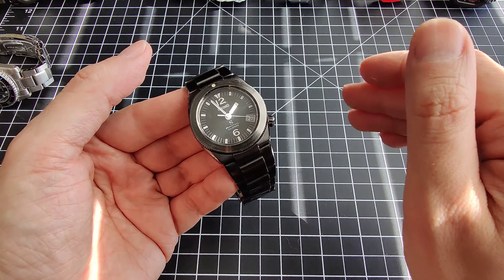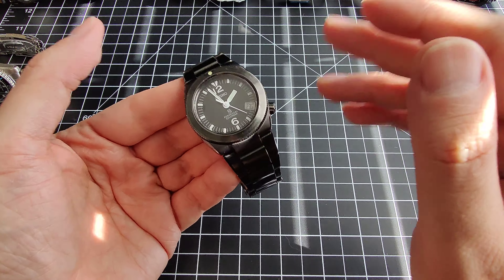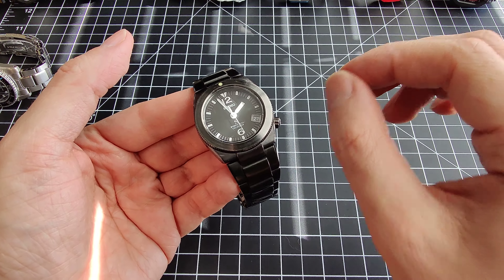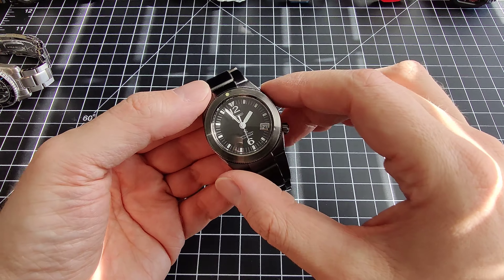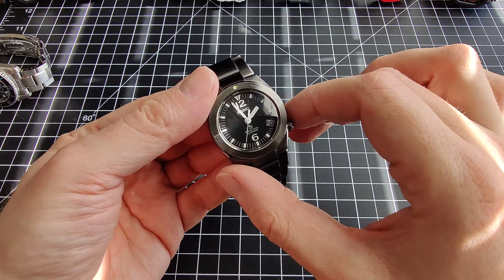You always have to be careful when you're changing a battery. Your tool can easily scratch the coil and destroy it, and that's no different on this watch. You do have to be careful that you remove the battery with some care.